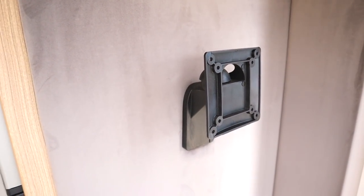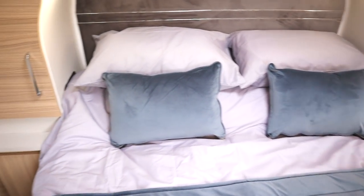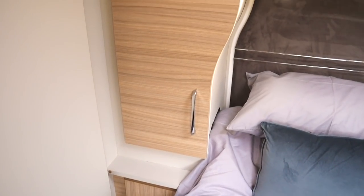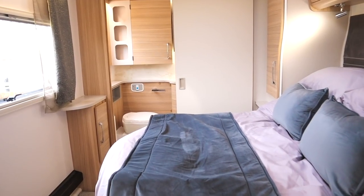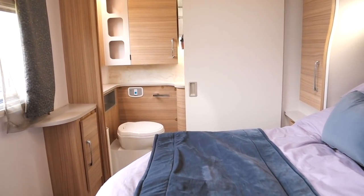Discreetly hidden TV connection points above the TV mount mean there are no more cables dangling down. The Cartagina is a four-berth end-washroom transverse-bed layout, and you'll notice the large wardrobes are again shaped to accommodate the larger bed. The bed is shown in its daytime configuration but simply pull it out to maximise the sleeping space.